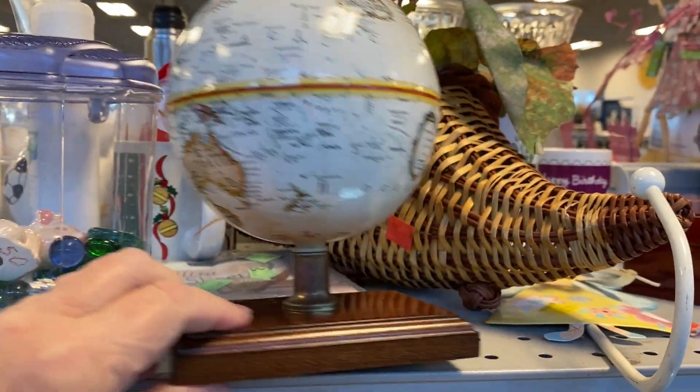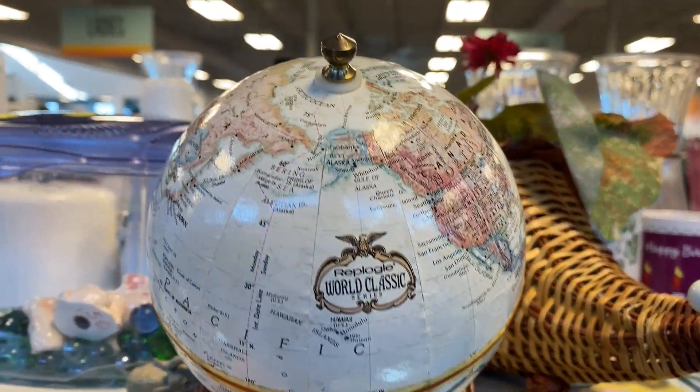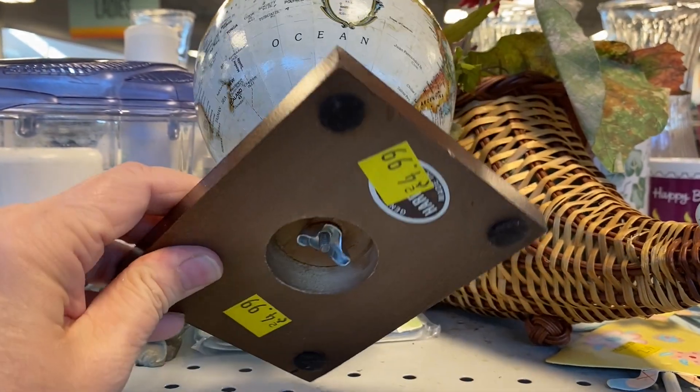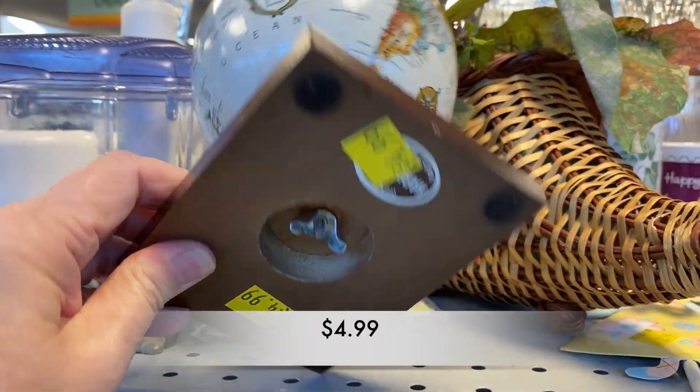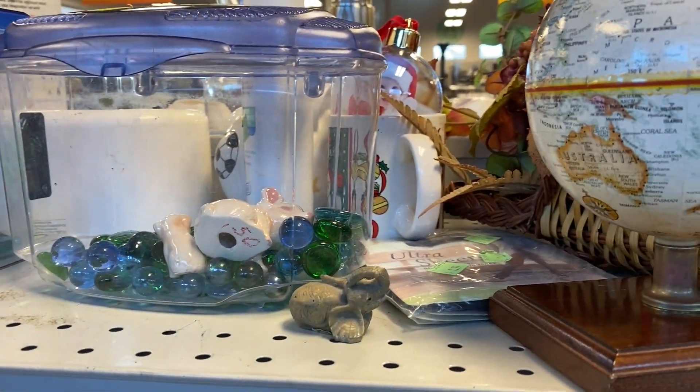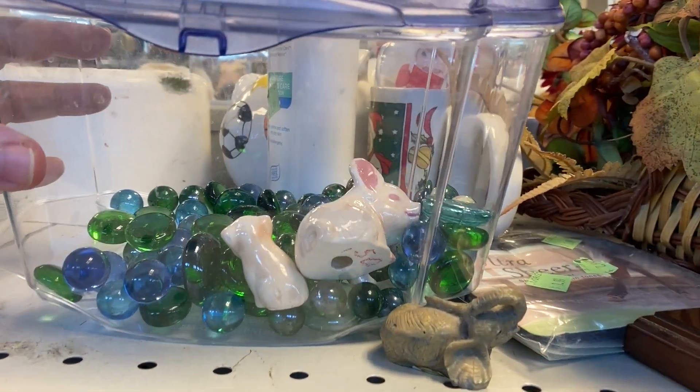I love to decorate with globes and this small desk-sized globe was in really good condition. The only problem is that it was really light and cheap feeling, and at $4.99 I decided to leave it behind.